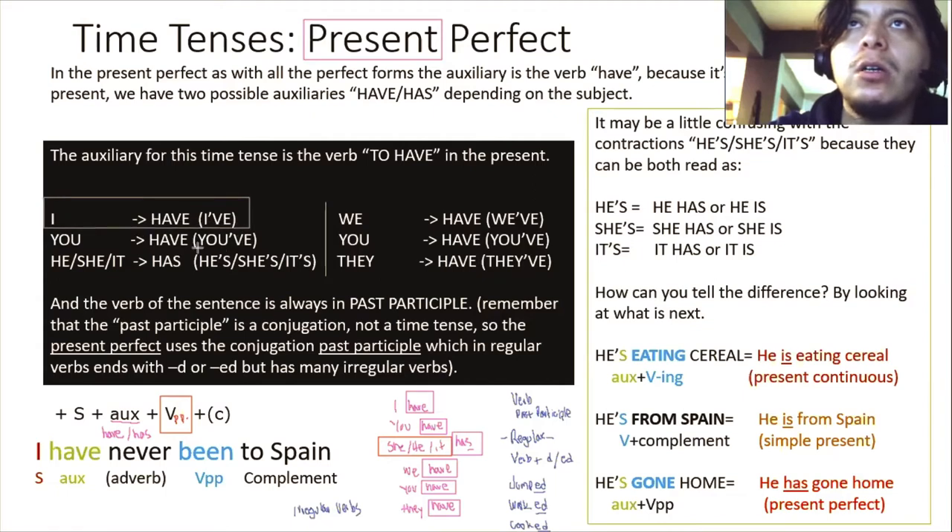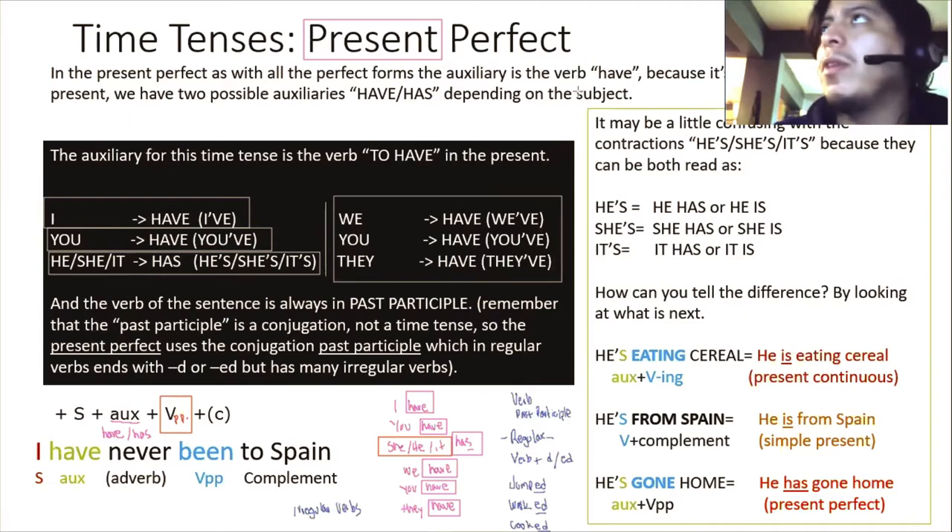To summarize: I have, you have, he/she/it has, we/you/they have. Another important thing is that when you are using 'have' as an auxiliary, you can use contractions. Instead of 'I have,' you say 'I've.' Instead of 'you have,' 'you've.' Instead of 'he has,' 'he's.' 'She has' becomes 'she's,' 'it has' becomes 'it's.' 'We have' becomes 'we've,' 'you have' becomes 'you've,' 'they have' becomes 'they've.' The verb in the sentence is always in the past participle.